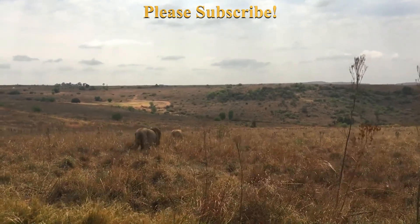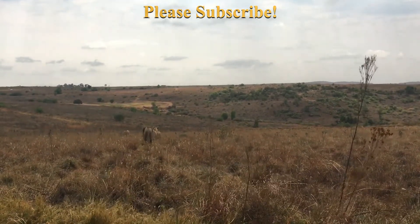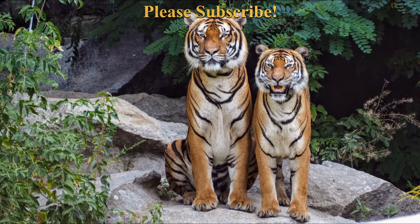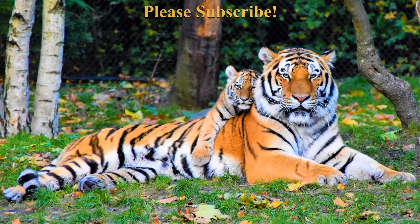Lion habitat: From the rich grasslands of East Africa to the sands of the Kalahari Desert, lions range from South Sahara to South Africa, excluding the Congo Rainforest. They avoid dense forests because prey is scarce. Although lions were once widespread throughout much of Africa, Asia, Europe, and even prehistoric North and South America, they currently exist in the wild only in sub-Saharan Africa and in Asia, with a critically endangered remnant population in northwest India. The lion is a vulnerable species, having seen a possibly irreversible population decline of 30–50% over the past two decades, with habitat loss and conflicts with humans being the greatest causes of concern.